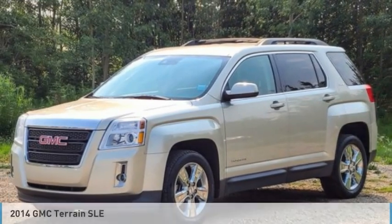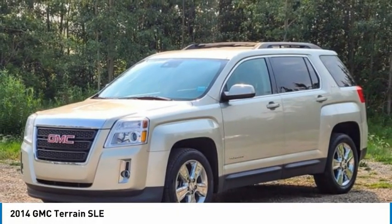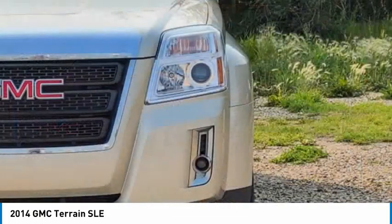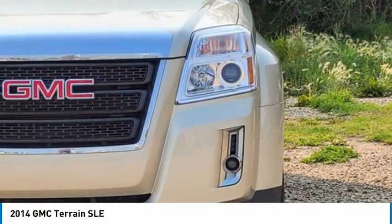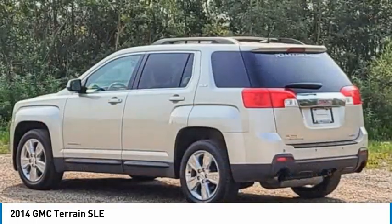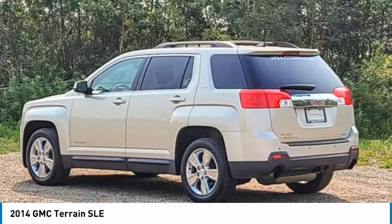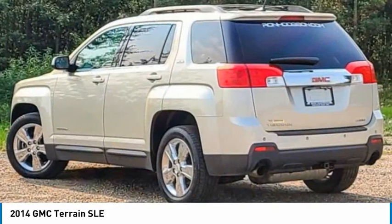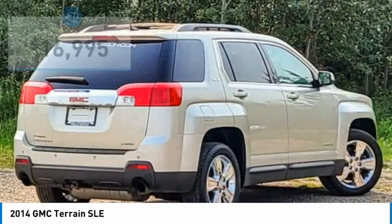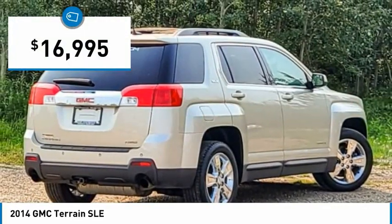2014 Terrain. The GMC Terrain combines the benefits of a crossover with the style and functionality of an SUV. Terrain offers uncompromised capability, a balanced stance, and a commanding view of the road, letting occupants enjoy a confident driving experience. An EPA estimated 32 highway MPG is not bad either, and is priced below $20,000.